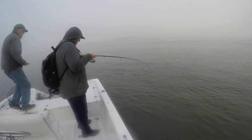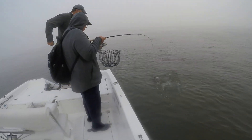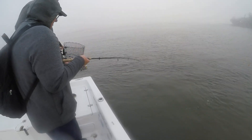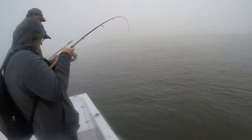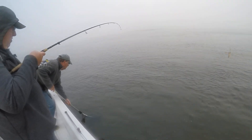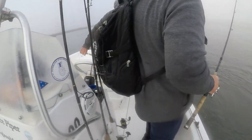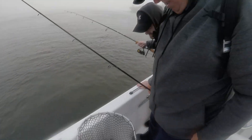There he is. Oh my God, holy — yeah, big red! Come on. Just be patient. I think you got him. Wow, look at that guy. Whoa, far out man, that's cool. Big fish.